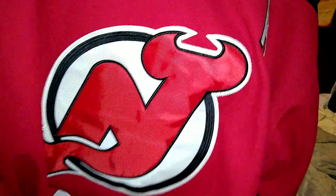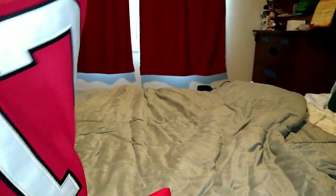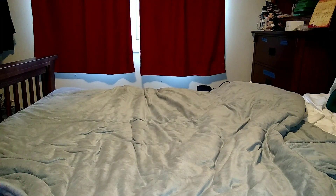Here's the New Jersey Devils symbol. You got the A for alternate. You got number 17 on this side, number 17 on this side, and it's the player Ilya Kovalchuk.